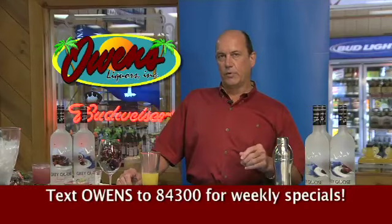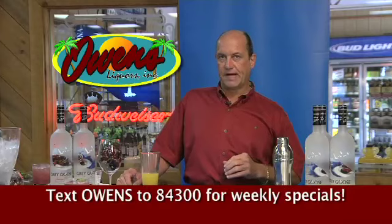Hi, I'm David Owens from Owens Discount Beverages. We're here today to show you our signature cocktail for the summer.